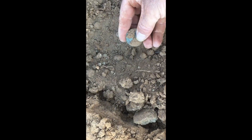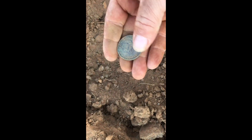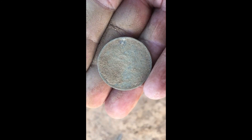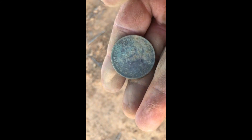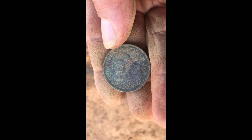As usual, you don't film the target and it's a good one. What have we got? Looks like a penny. It could be an Eleon. I'll have to give that a clean and get a date off it. Looks like a kangaroo penny actually — you've got KG6. Oh, good find.